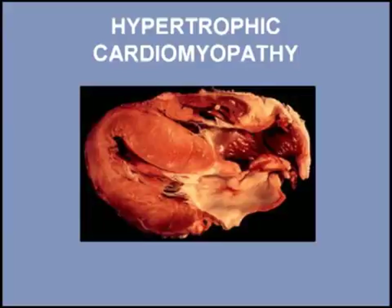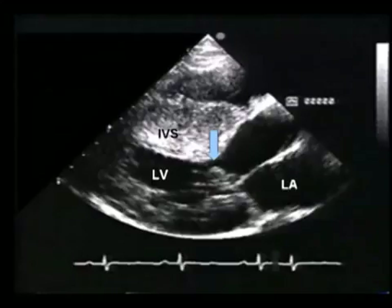Hypertrophic cardiomyopathy is characterized by an abnormally thickened septum, although there can be hypertrophy in the mid-ventricle or even the apex. The obstruction to left ventricular outflow occurs between the thickened septum and the mitral valve, as shown here.